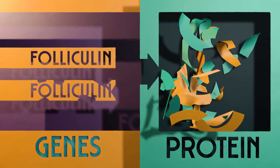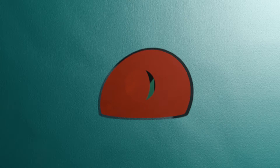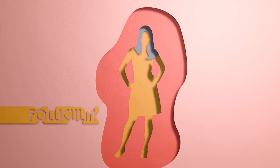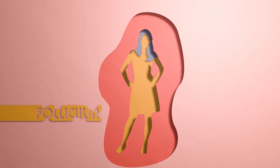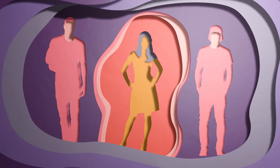BHD is caused by this lack of fully functioning folliculin protein, and the test looks to see if you do or don't have the mutated folliculin gene that causes it. If you do, then you'll most likely have inherited that mutated gene from one of your parents, so it's important other family members get tested too.